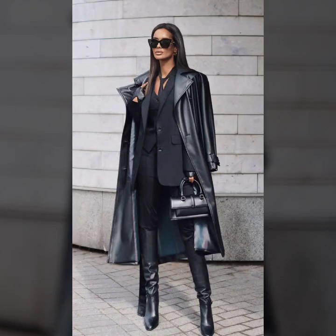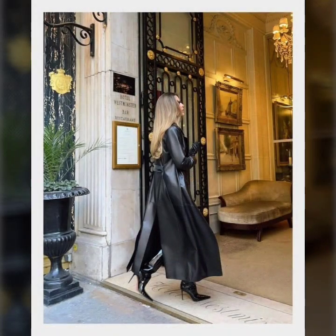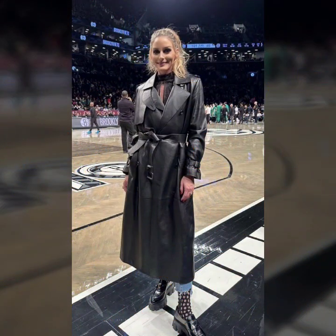Hello everyone, welcome back to my YouTube channel Latex Size Fashion. How are you? I hope you are fine and doing well with good health and happiness. Friends, this is me Asya, and today I show you in this video a very stylish and latest collection.